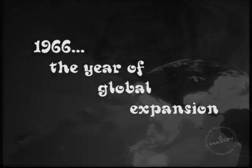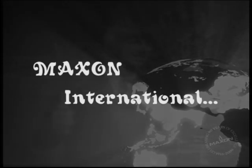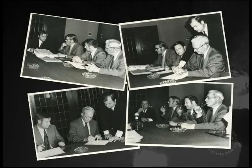In 1966, Maxson made the first move in many stages of global expansion with the creation of Maxson International, a European subsidiary located in Brussels, Belgium. By 1972, sales in Europe would grow enough to warrant the construction of a permanent factory on land in Vilvoorde, Belgium.